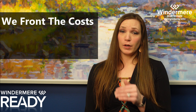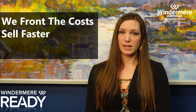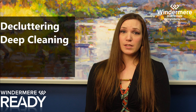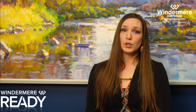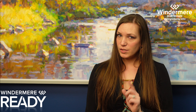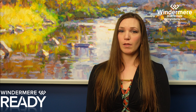Through this program, we front your home improvement costs and provide concierge services to sell your home faster and for a higher price, from decluttering and deep cleaning to major repairs or replacements. The Windermere Ready program is great because it gives you the opportunity to properly prepare your home for the market. It's common knowledge that if a home is properly prepared and marketed, it will receive potentially a lot more attention.